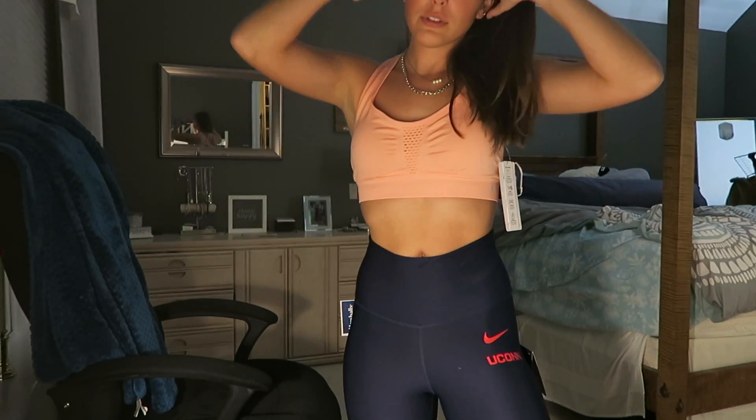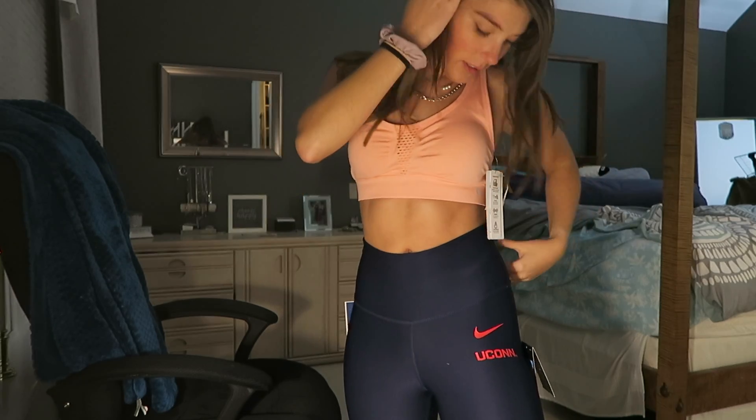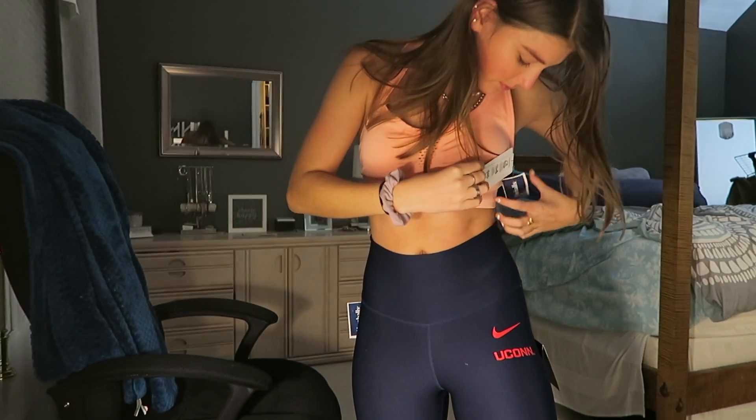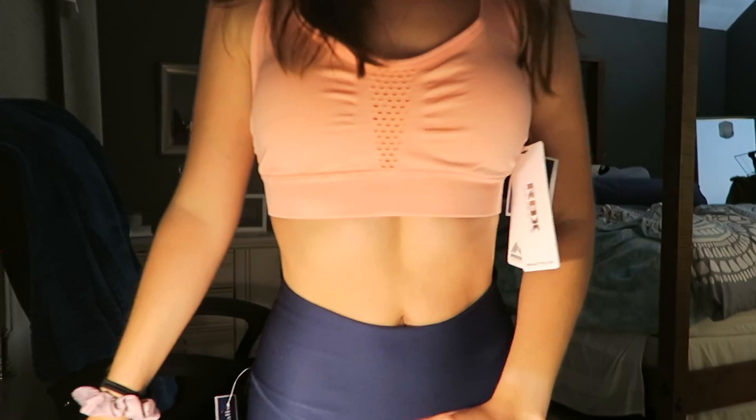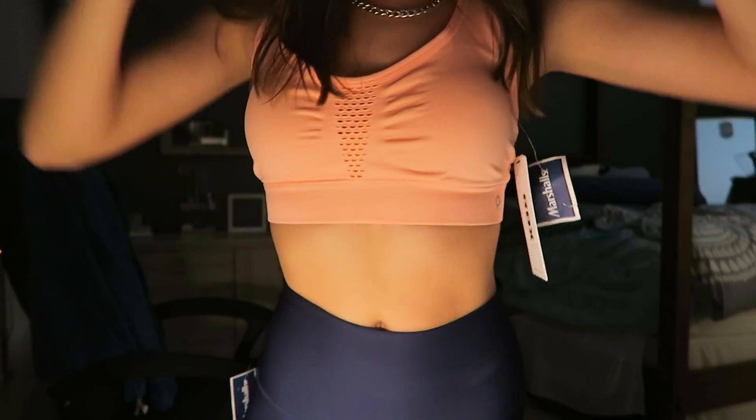And this is the sports bra from Marshall's — it was $9.99, basically $10. It's a peach pink color and I really like it.